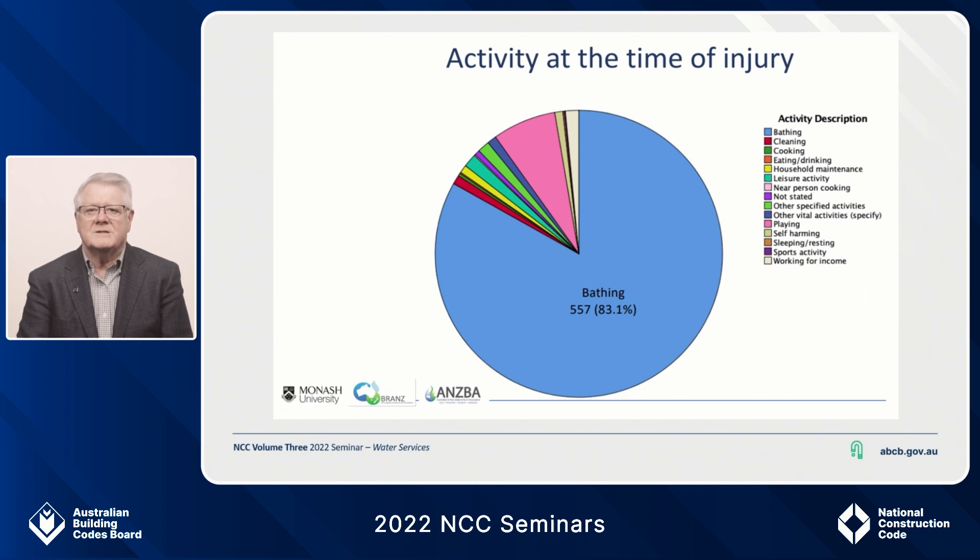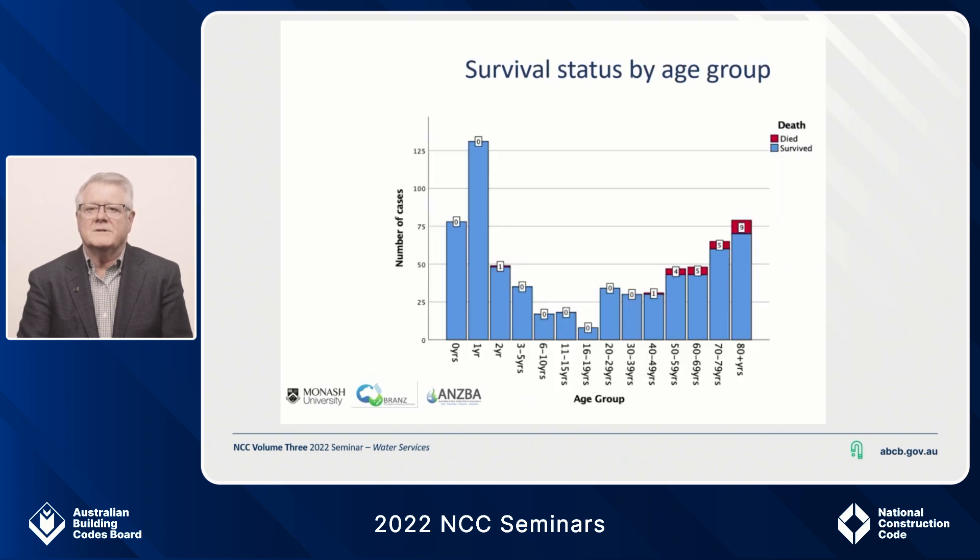When we saw this data it was like a sledgehammer hitting us. We state in the PCA that the objective of the part is to safeguard people from illness, injury or loss, including loss of amenity, due to a failure of a heated water installation. The amount of illness, injury and loss that heated water scalding inflicts meant changes were needed. This slide tells a good story as well — when it comes to bath and shower hot water scalds, it is all about the age of the person. People between the ages of 6 and 50 can generally get out of the way, but either side of that they cannot quickly enough, and this is what the provision is all about.